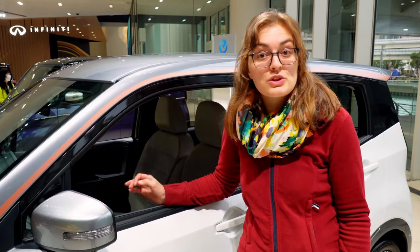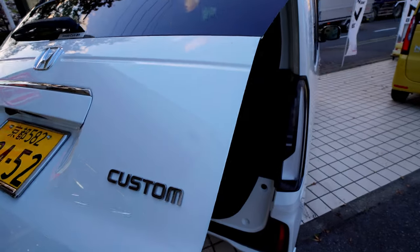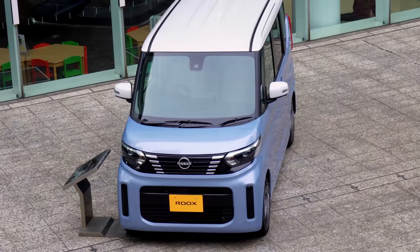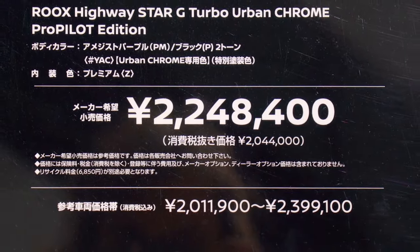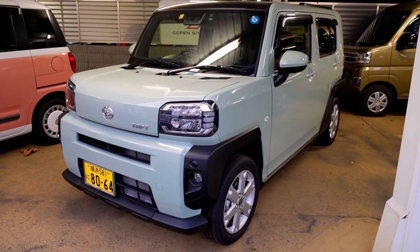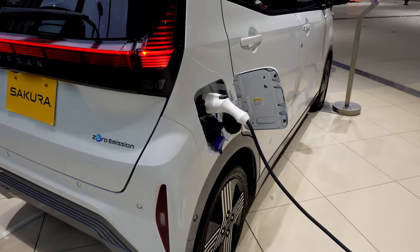Why are the Japanese so enthusiastic about these cars, that about 40% of all cars in Japan are K-Cars? Well, here you can save a lot of money with such a small car. Of course the purchase price is cheaper — you can get a fully equipped K-Car for around 13,000 euros. But also the taxes levied by the Japanese government on car purchases are reduced for K-Cars. In addition, petrol and parking are cheaper, as are tolls.